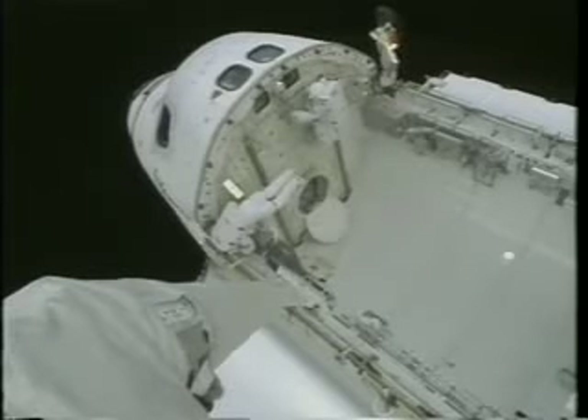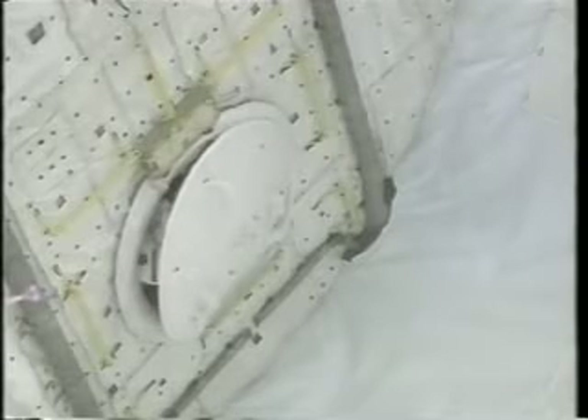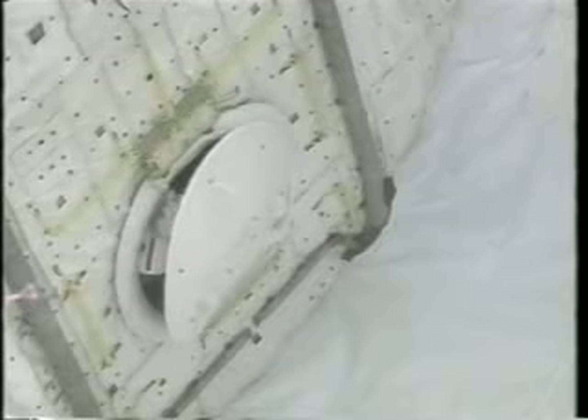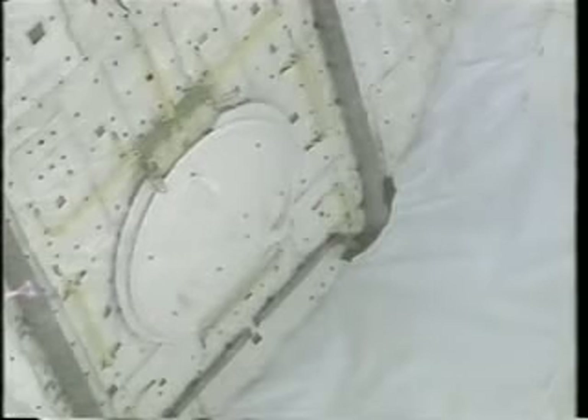Here we are at the end of the second EVA. While I wait for Winston to button up his slide wire, I've climbed up the bulkhead and taken a peek inside to see what the guys inside are doing. Here we are coming in and closing up the thermal cover and getting ready for the repress for the last time.